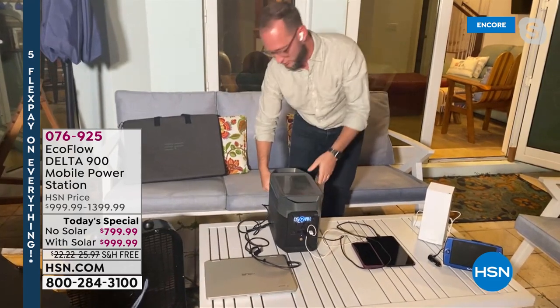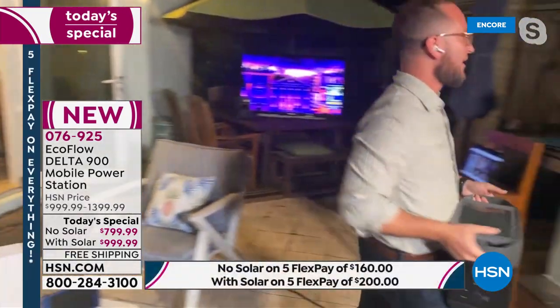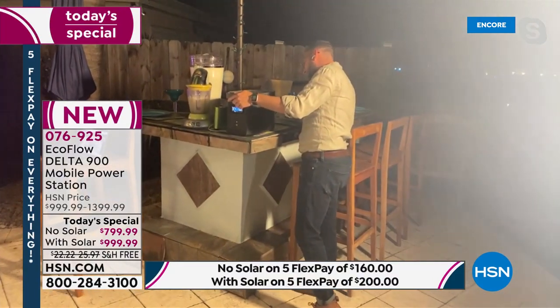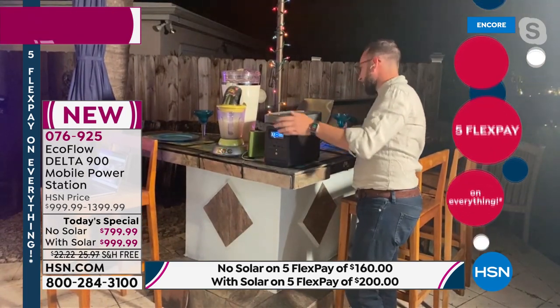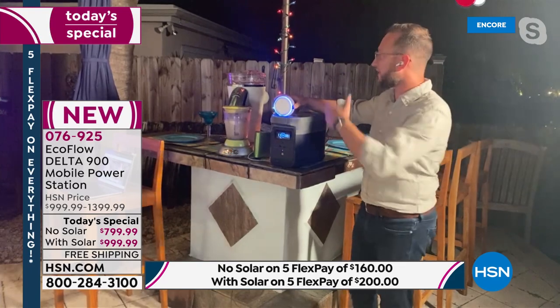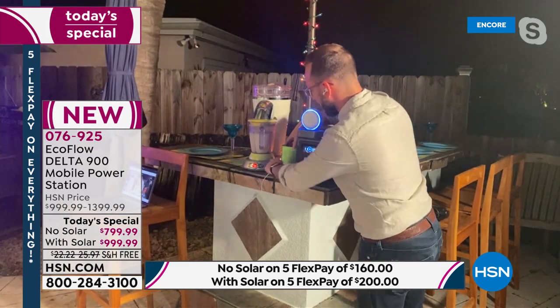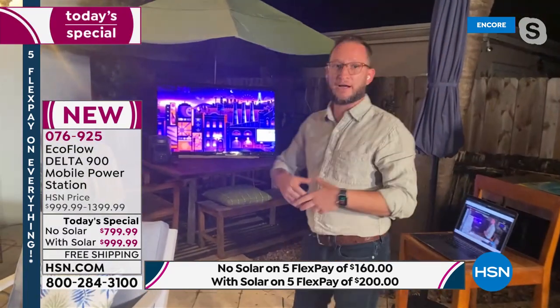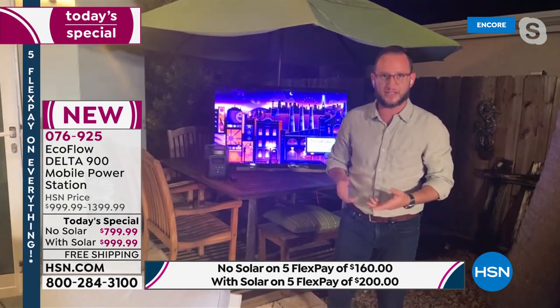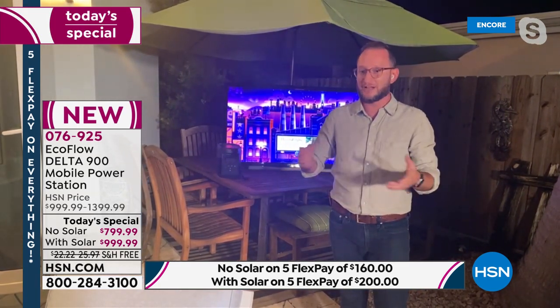We can plug in our Wi-Fi router, continue to power our internet. We can plug in outdoor lights, an Alexa, party lights, even a margarita machine and Bluetooth speaker. We've also got a full-size 65-inch television. Think about tailgating, but also in an emergency: you can stay connected, watch the news, see the path of the storm, and charge multiple phones — because it's never just one phone in the family.